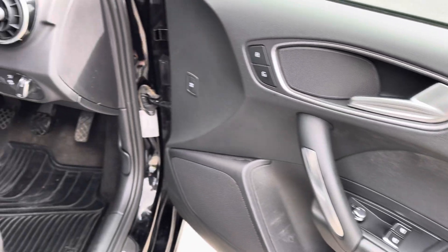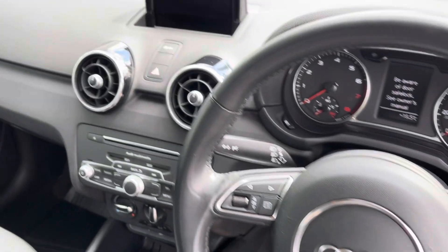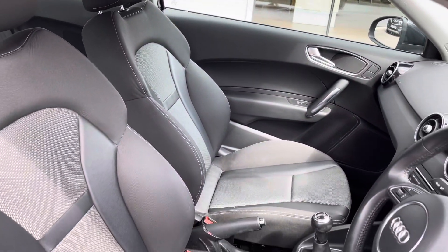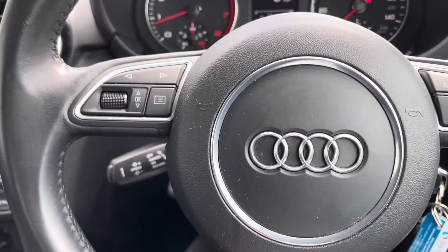Moving to the front of the vehicle we've got the leather handbrake alongside the 6.5 inch display screen finished off in a high gloss black, and comfortable seats at the front.